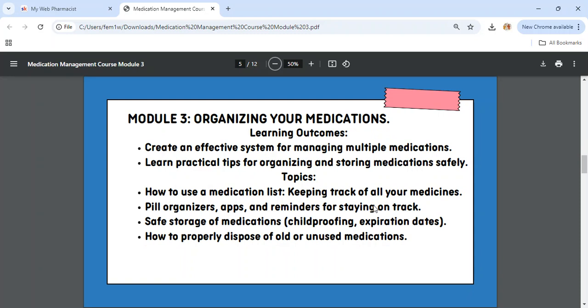Regarding safety caps: the only people allowed to use regular caps without safety caps are those who know they do not have children in the home. Once medications have been dispensed into your bottle, they are good for one year — except if the pharmacist writes a different expiration date on your bottle. We'll also cover how to properly dispose of old and unused medications.